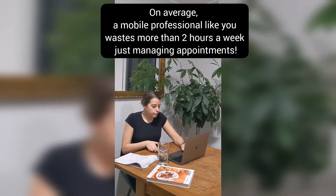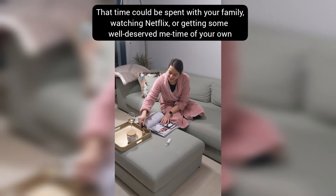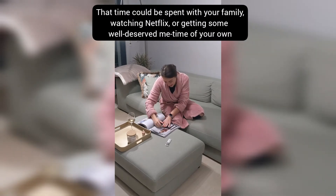On average, a mobile professional like you wastes more than two hours a week just managing appointments. That time could be spent with your family, watching Netflix, or getting some well-deserved me time.